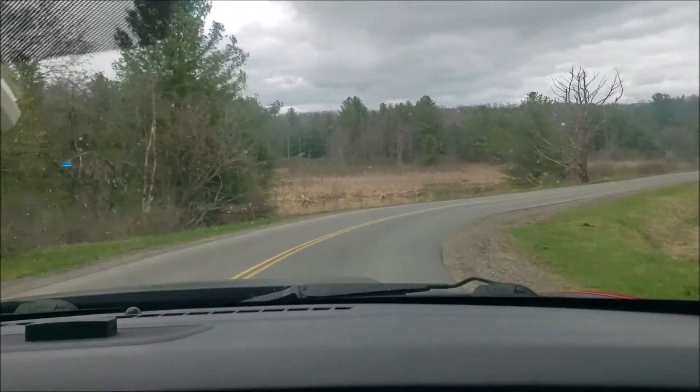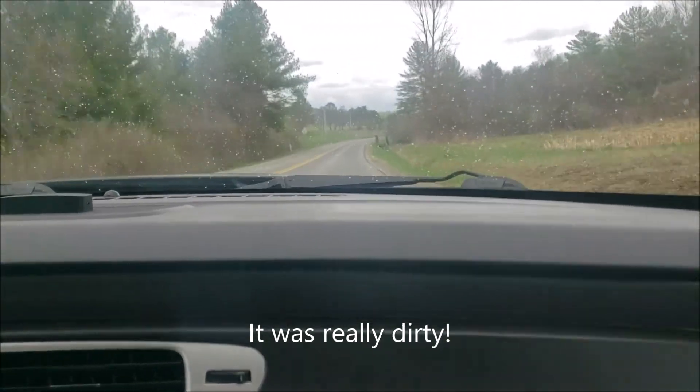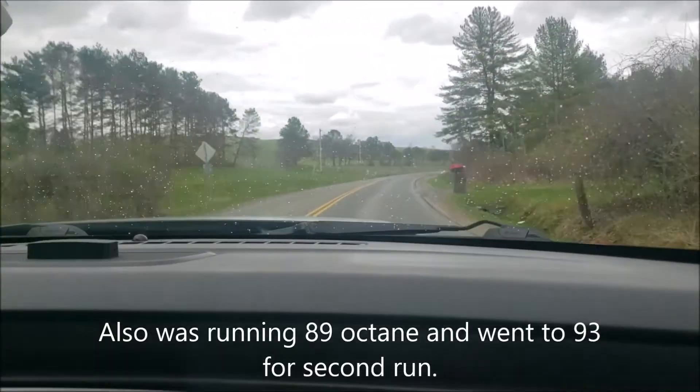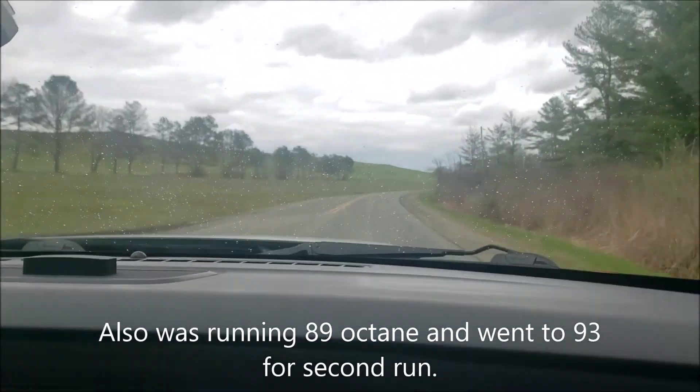I then went ahead and got a new air filter, had the sunroof closed and windows up. The second run proved to be much better, but it's still pretty difficult to hit some of the times that they list in these articles.